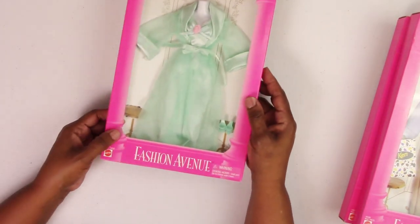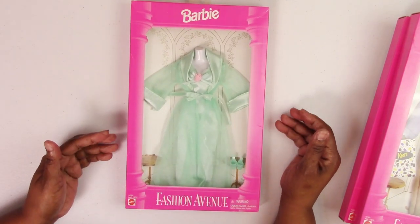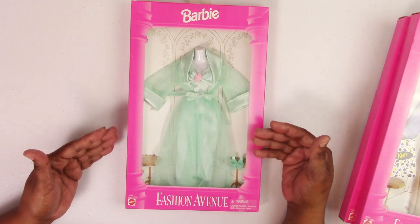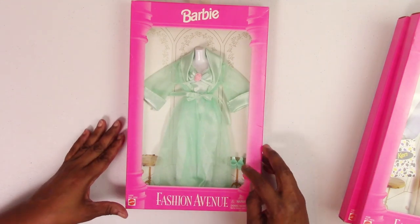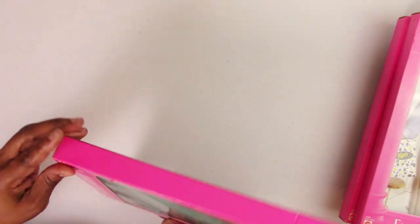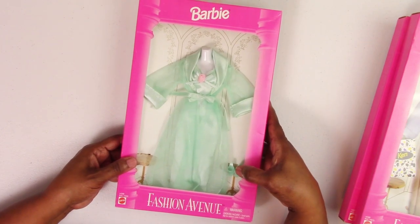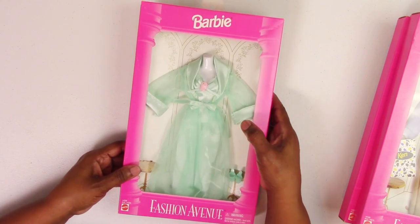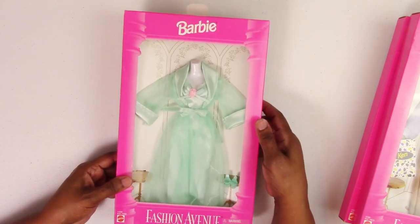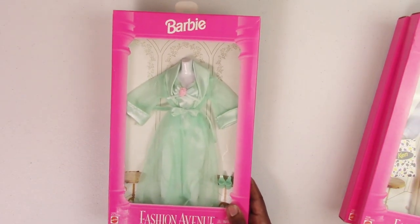These next three fashions are all lingerie fashions — some of the more popular ones. First is the mint green sheer robe with satin cuffs, a matching satin nightgown with a rose detail and ribbon at the v-neck, a pair of mules, and little slippers to go along with it. This is fashion 14289.